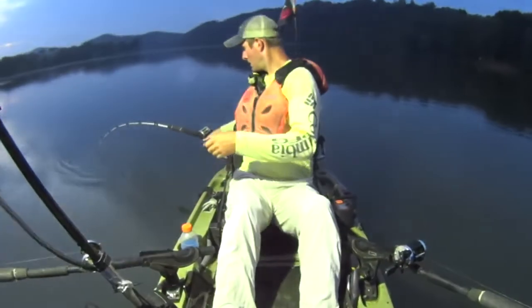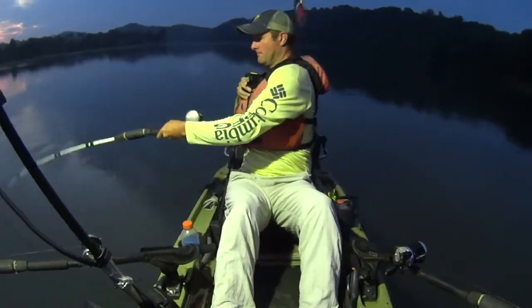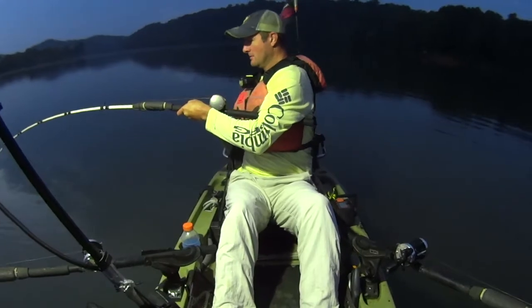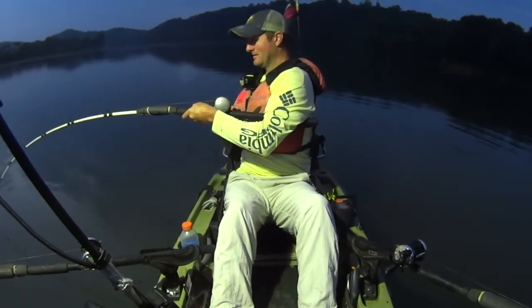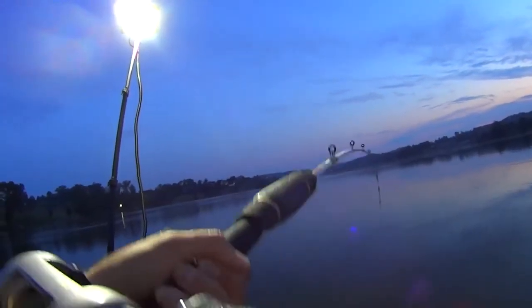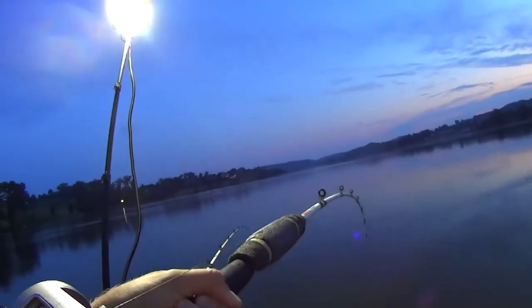Here we go again, fish on! They're all pulling hard this morning, man. That's what I like. This one here's a little bigger. That's a better fish right there. This one ate a white bass head — the biggest white bass that I caught, I should say.